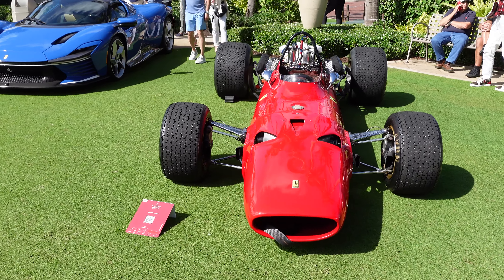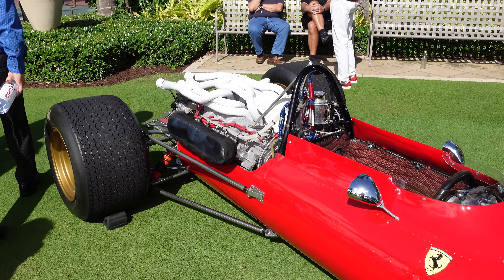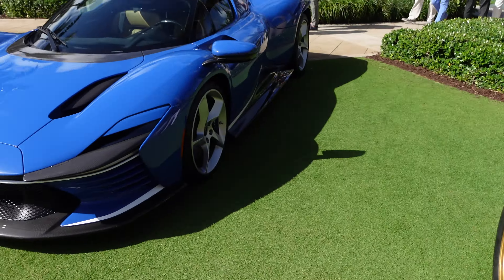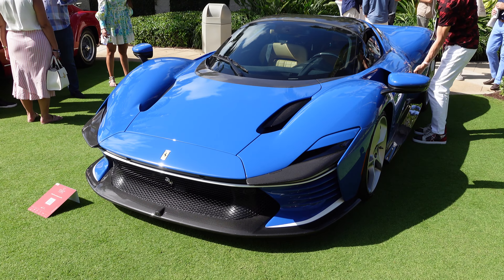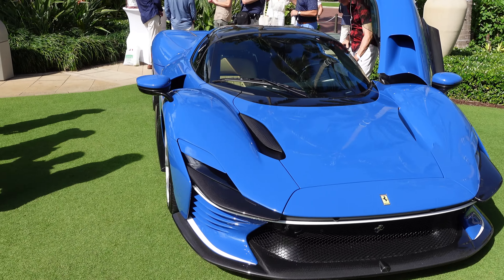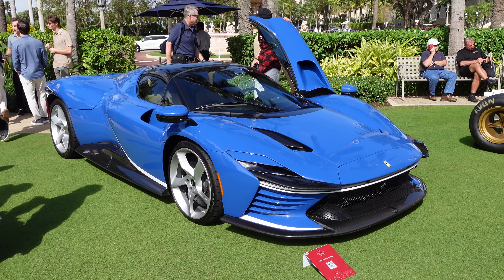The 1968 Ferrari 312 Formula 1 car — the wedge shape, or cigar shape if you want to call it, very classic design. You can see how much the Formula One cars have evolved over the years. Pretty much just a steering wheel and an engine right behind your head; there's absolutely no safety involved in these things. But now you can see the evolution into a more modern Ferrari — I think this is Blue Le Mans on the SP3 Daytona. Absolutely beautiful car, this new Icona series, following up on the SP1 and SP2 Monzas. Never seen one in blue before; it's quite striking, especially under the light. Really makes the color pop — absolutely beautiful.